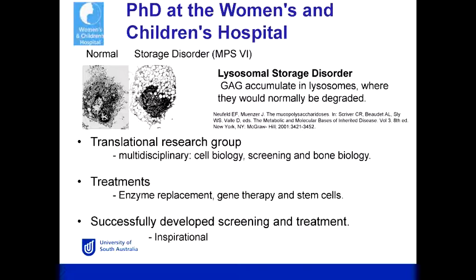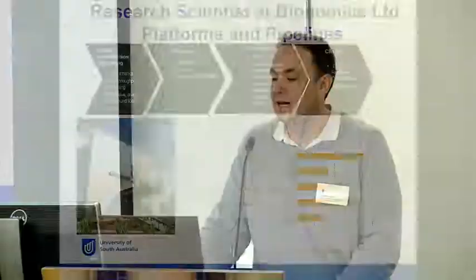They actually took a multidisciplinary team and used a number of different approaches — they looked at enzyme replacement therapy, gene therapy, and stem cells. I could see that a patient could come in and then have a treatment for this disorder in the laboratories in which I was working. You could see this translational research; they successfully developed screening and a treatment, which was really inspirational.